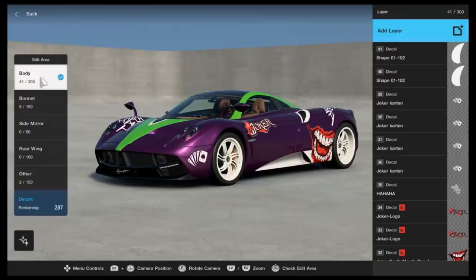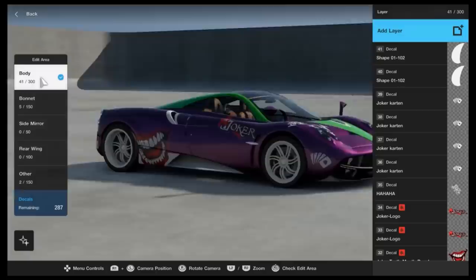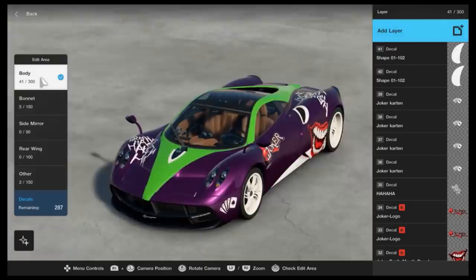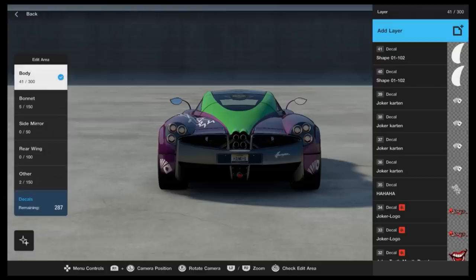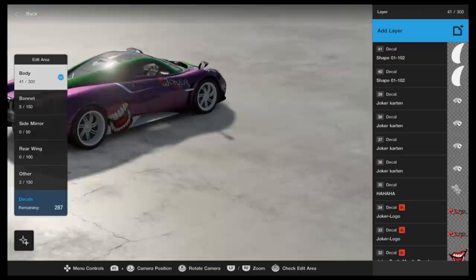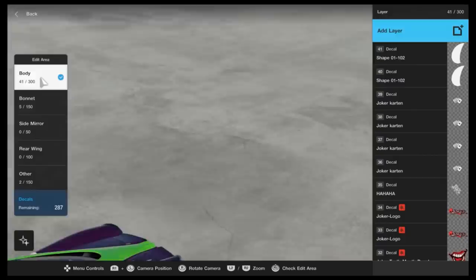Number 10: In the livery editor, you can move the camera in a much more literal sense than most people realise. Everyone knows you can rotate the camera 360 degrees around the car, but if you press R1 or L1 — depending on your setup — you can physically move the camera using the left joystick around the car, changing its actual placement in relation to the vehicle. This is very beneficial when trying to get those unusual angles while painting a car.